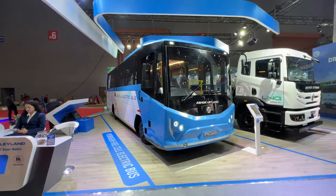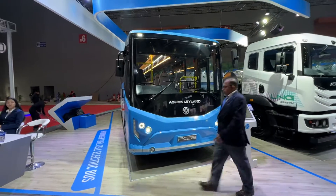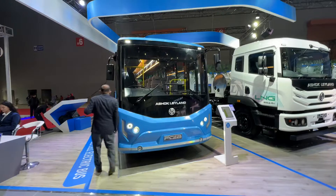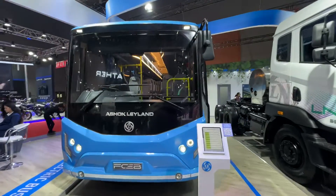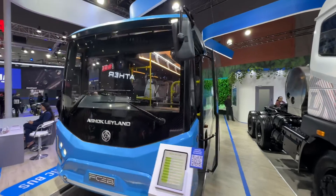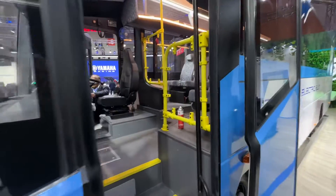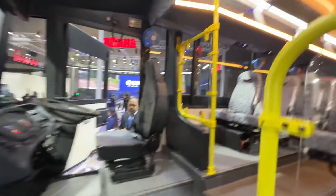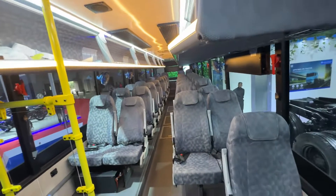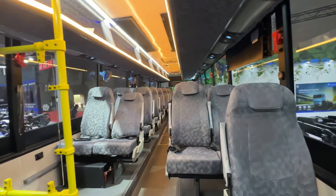This over here is the Ashok Leyland fuel cell e-bus. It's all electric but it runs on hydrogen fuel cell technology, so we're talking about some cutting-edge power and technology going into this city bus. But before I get talking about tech specs, I'm just going to give you a quick glimpse inside. It is a rather beautifully made bus, designed for urban use and city mobility.